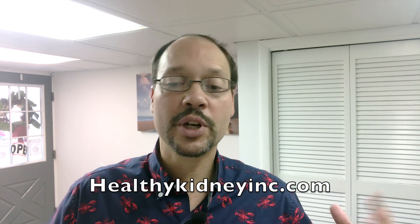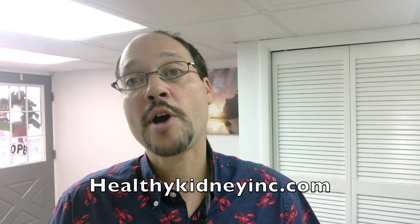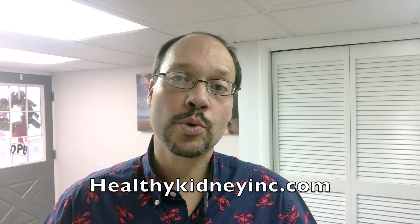Thanks for watching everybody. I hope this video helps a lot of people. Like, comment, subscribe, and ask any questions — we're here for you.